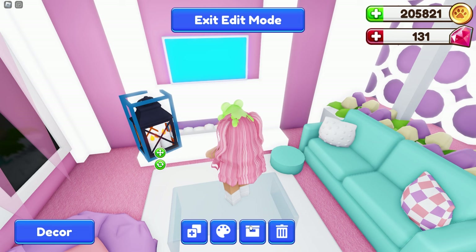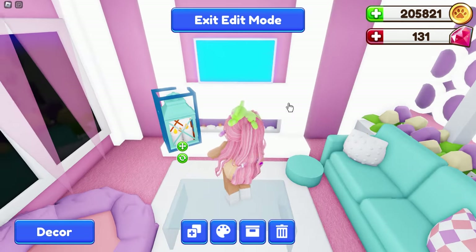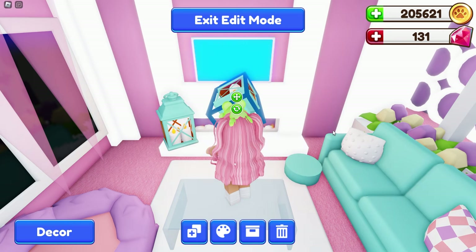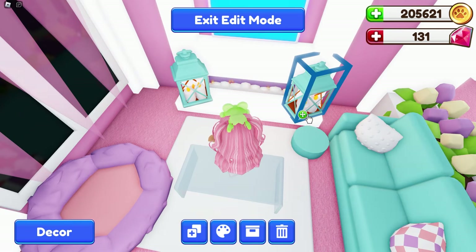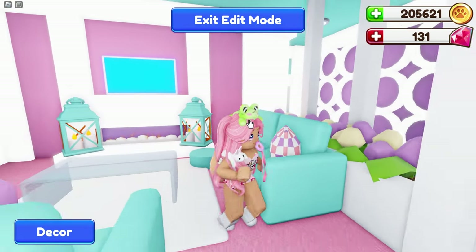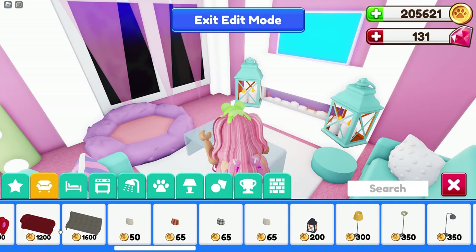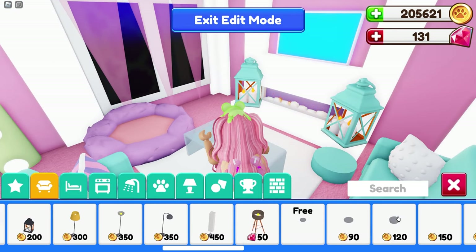Let's change the colors — maybe blue — and then I'm going to duplicate this because I want to put another one on the other side so it's kind of equal. Oh, that's going to be so cute! I love this — this is such cozy fall decor!